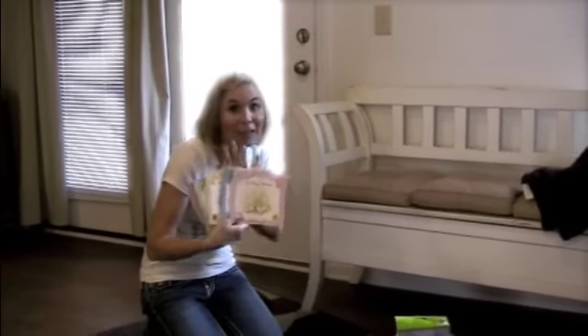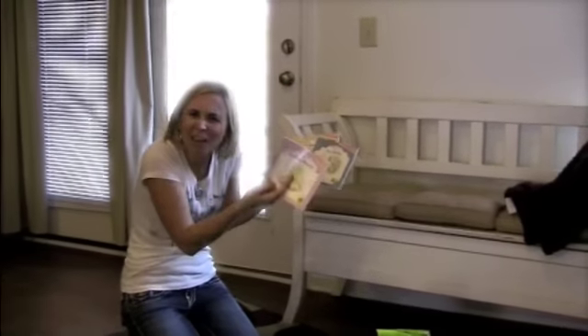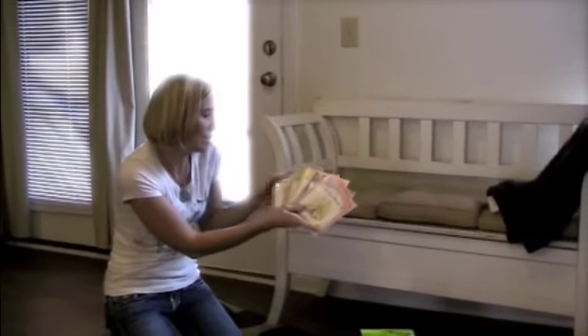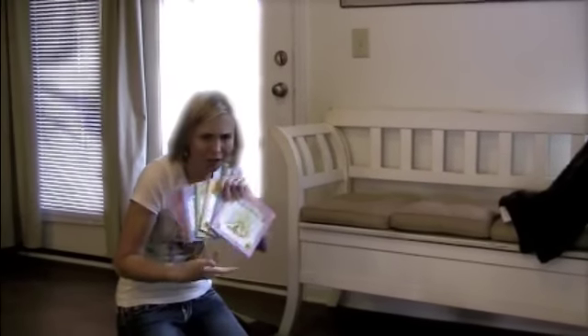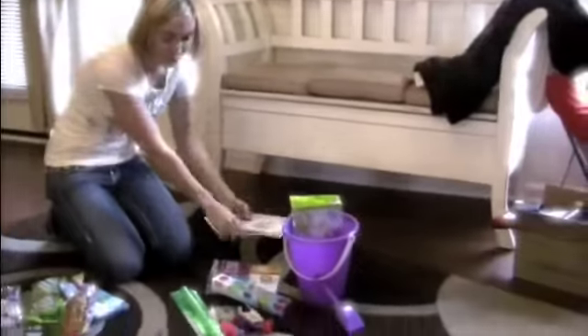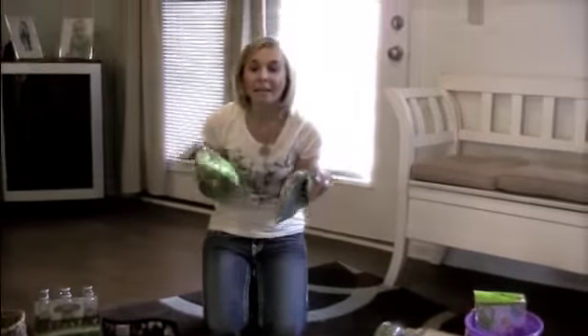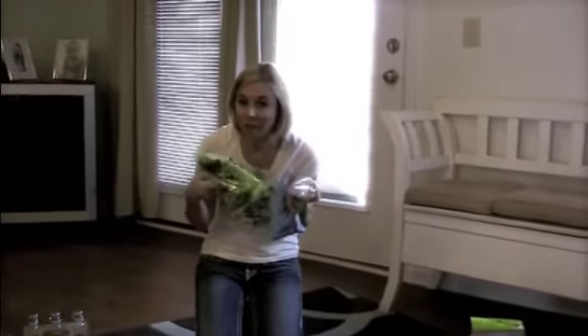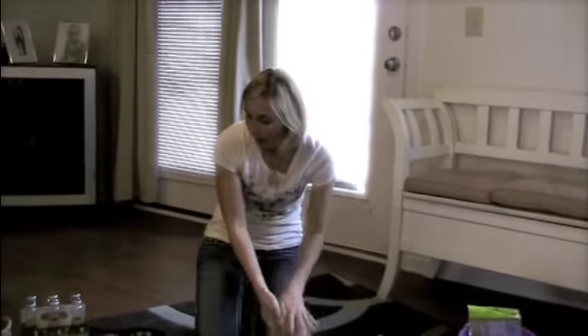Our first garage sale find: we got these Beatrix Potter classic books for 25 cents each, which is amazing. Every kid should have these books. We had six of them, so $1.50 for six books — very cheap. Those are going to go in the basket. And then we got candy of course, and with all the coupons that have been available lately, really good deals on those just by watching the sales.